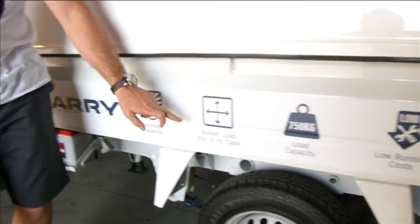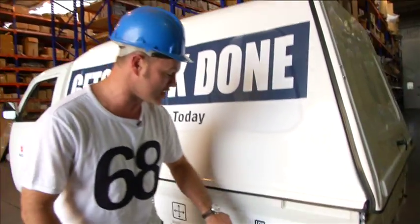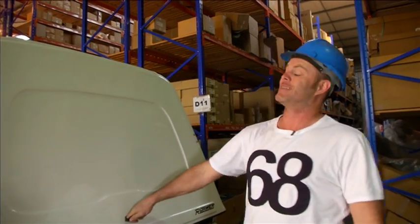Japanese reliability. Widest load box in its class. Load capacity of 750 kg. Low running cost, super fuel efficient. You thought I was joking about that widest load capability — have a look at this.